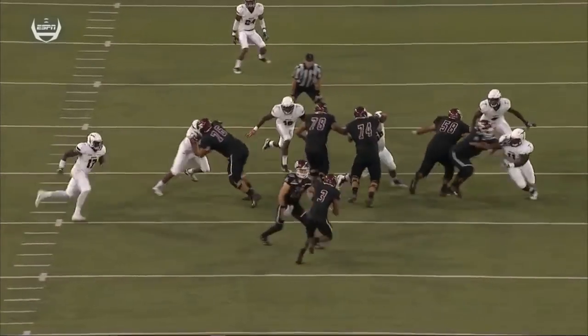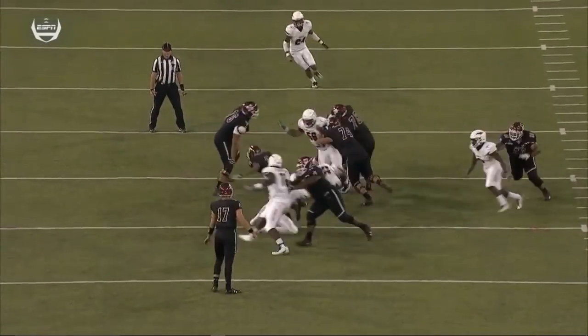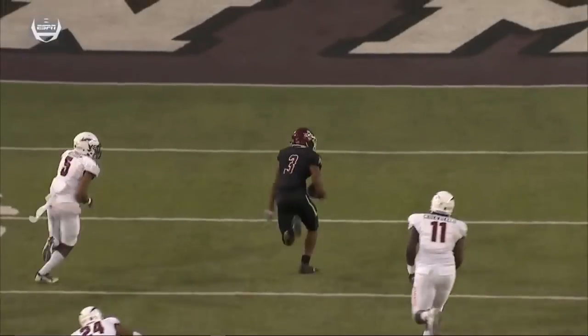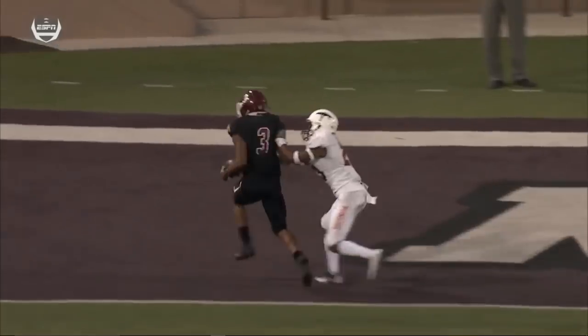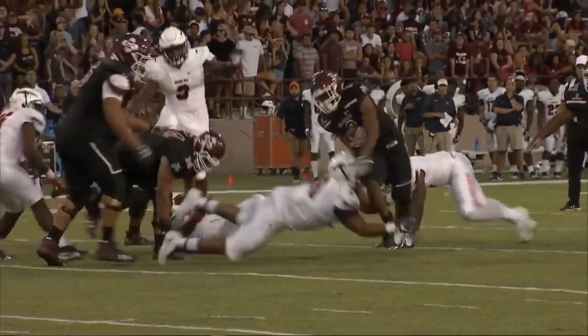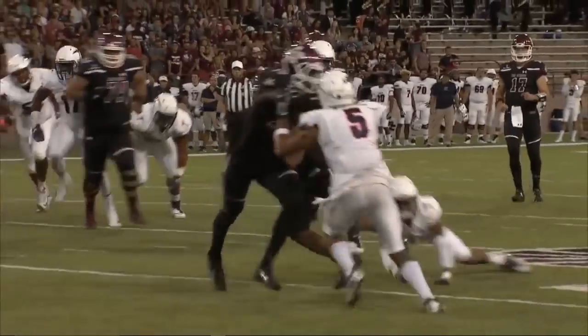Watch this play — as he comes in, they just miss him, they just swim on him, and he does the rest. He dips under and you can see the tenacity. Larry Rose the third — how'd he get through there? As good as advertised. Aggies in front.